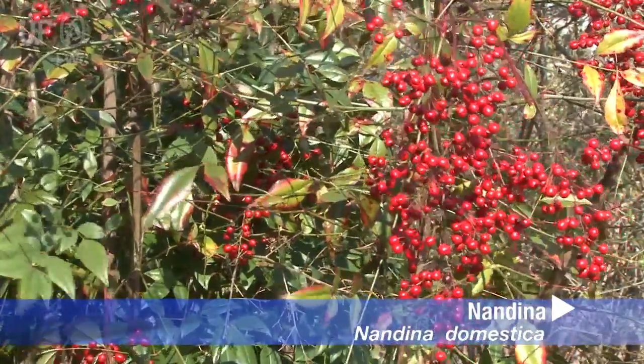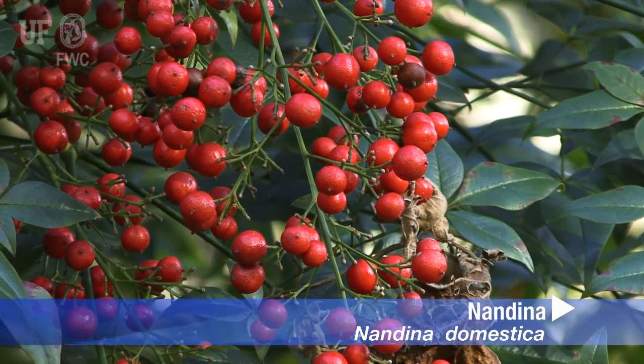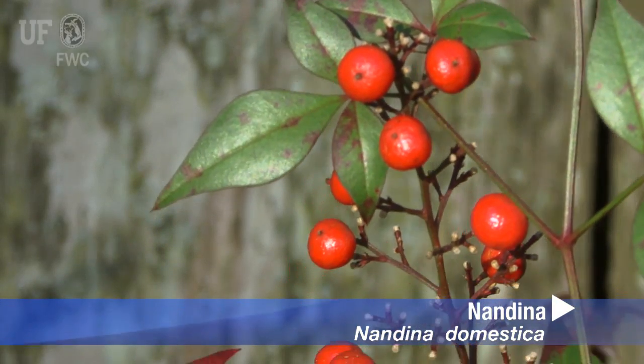Nandina produces fruits in fall and winter. The fruit is a bright red, two-seeded berry, dispersed by birds and small mammals.